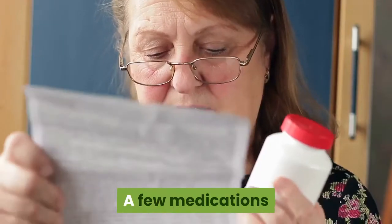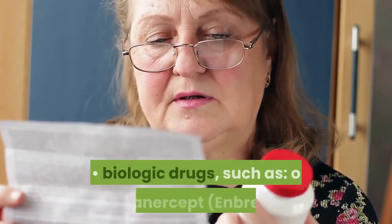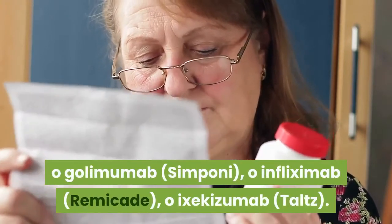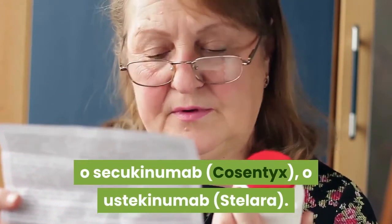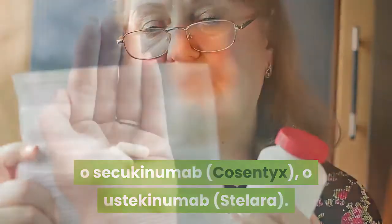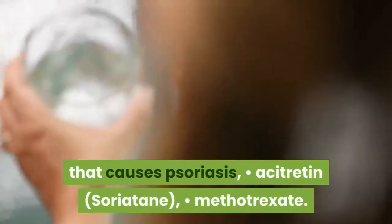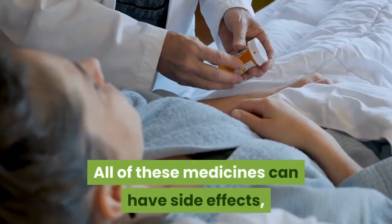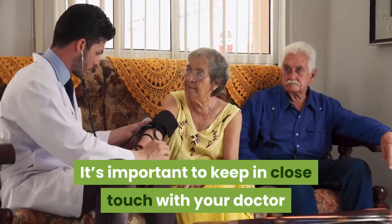Medication: A few medications taken by mouth treat erythrodermic psoriasis, including biologic drugs such as etanercept (Enbrel), golimumab (Simponi), infliximab (Remicade), ixekizumab (Taltz), secukinumab (Cosentyx), and ustekinumab (Stelara). Other options include cyclosporin — an anti-rejection drug that dampens the immune response that causes psoriasis — acitretin (Soriatane), and methotrexate. All of these medicines can have side effects, some of which can be serious. It's important to keep in close touch with your doctor while you take them.